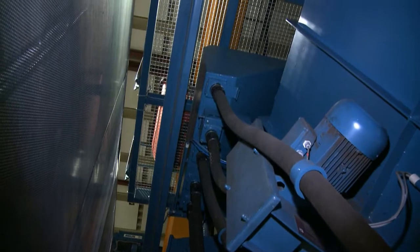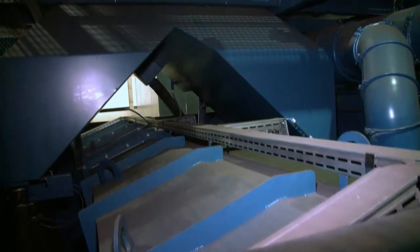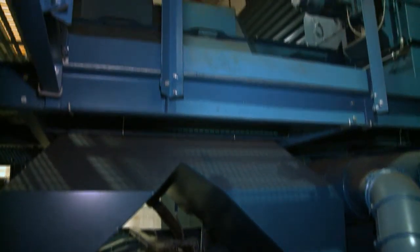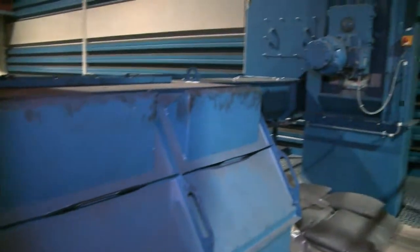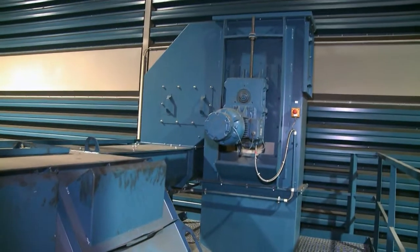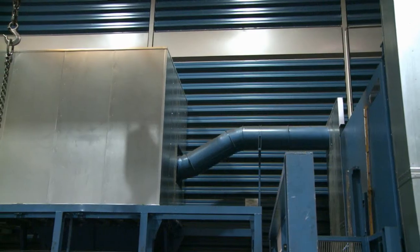The steel shot, grain size S330, is recovered beneath the blast chamber and returned by a screw conveyor and bucket elevator to a cleaning station on top of the blast unit. After cleaning, the blast media is returned to the storage bunker.